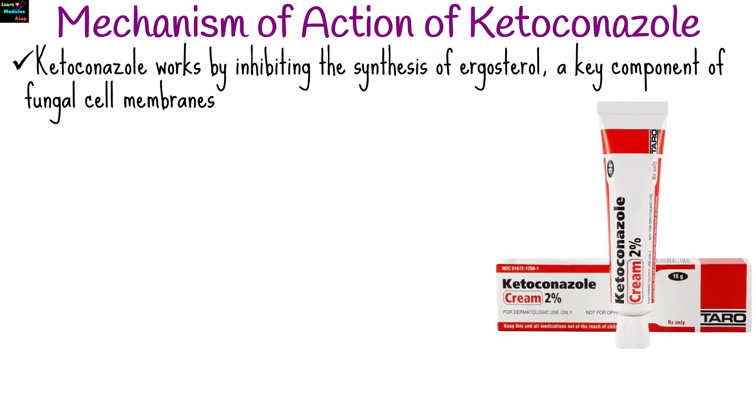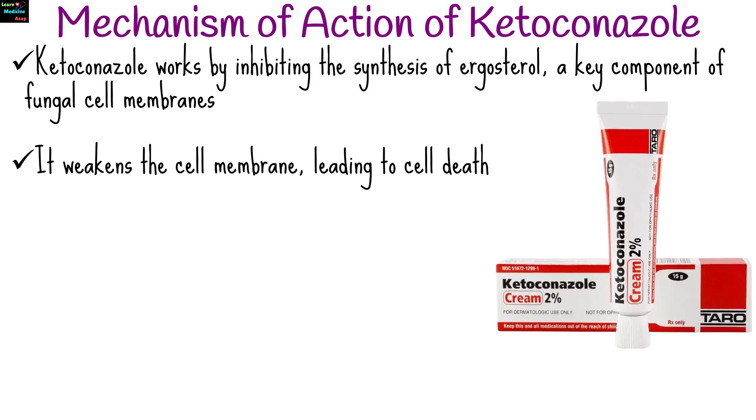Ketoconazole works by inhibiting the synthesis of ergosterol, a key component of fungal cell membranes. By disrupting ergosterol production, ketoconazole weakens the cell membrane, leading to cell death. It also affects other cellular processes, which can contribute to its antifungal activity.